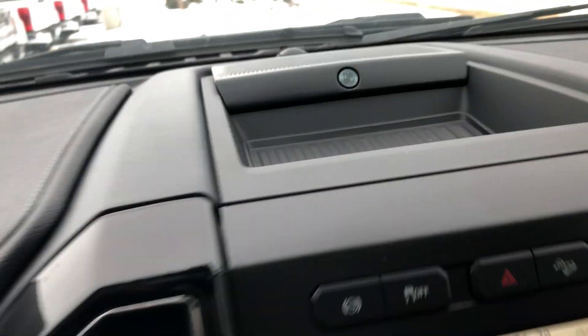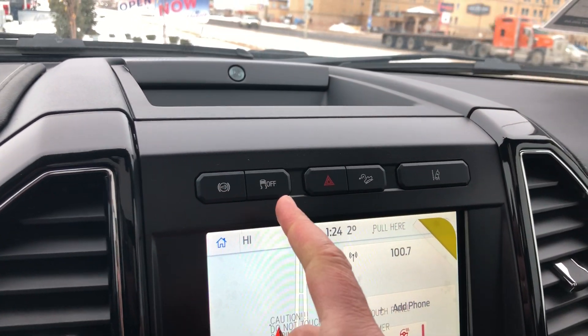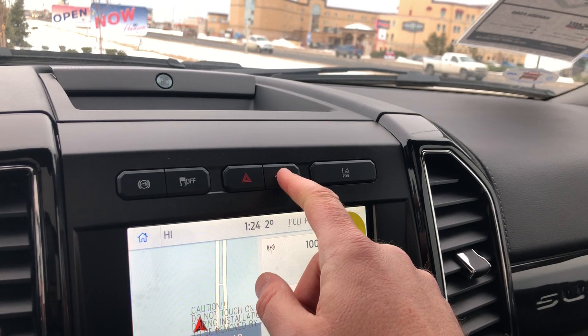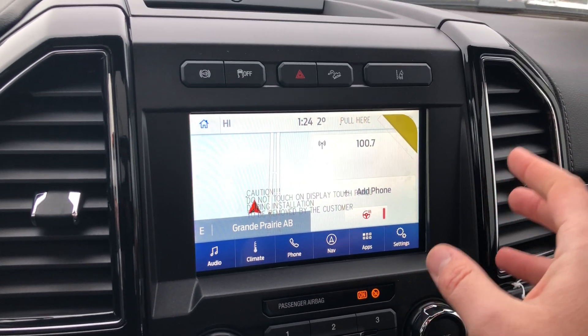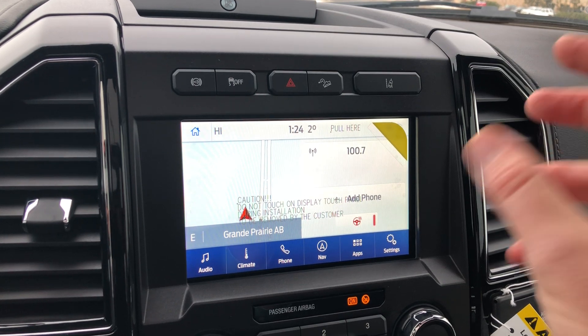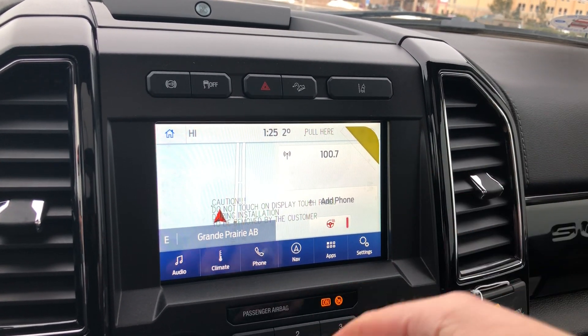Up top, that Bang & Olufsen center channel sounds so good. We have the diesel engine brake, traction control, four-way flashers, hill descent control, and lane departure system. Nice touchscreen interface with hard-based GPS. You also have Wi-Fi capabilities, and this has Apple CarPlay and Android Auto, so it'll mirror your smartphone, pull up your maps, podcasts — whatever you could want.